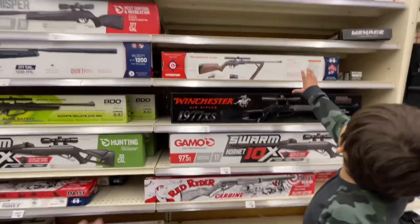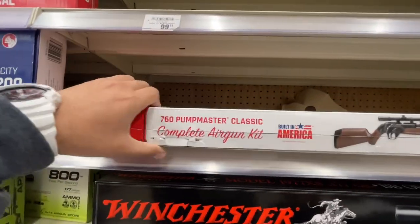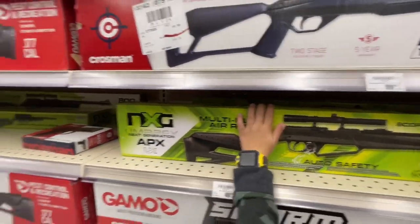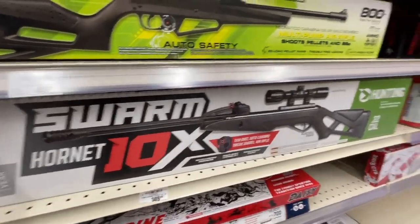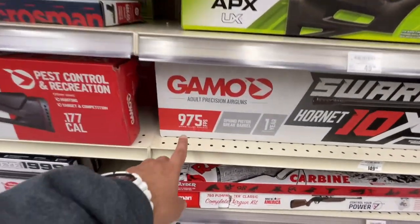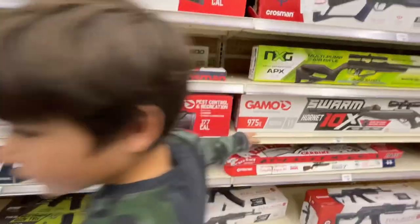We've never done that one, but it's been opened. What about an XG Youth Rifle? Or something like this — the Swarm is 150 bucks. This one's different, it's 22 caliber.